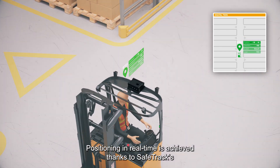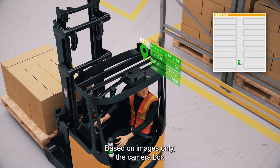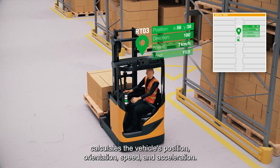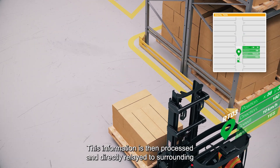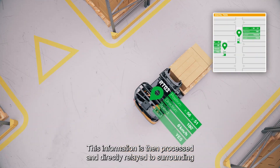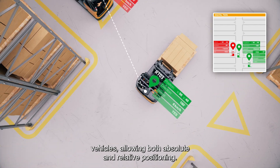Positioning in real-time is achieved thanks to SafeTrack's black box module. Based on images only, the camera box calculates the vehicle's position, orientation, speed and acceleration. This information is then processed and directly relayed to surrounding vehicles, allowing both absolute and relative positioning.